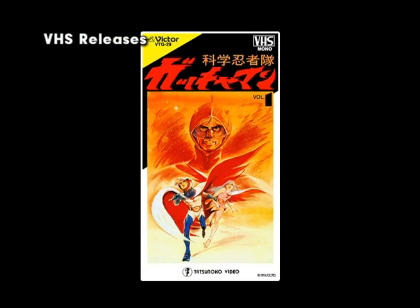Since videotapes were made primarily for the rental market in 1984, they were not cheap. Gatchaman was no exception, retailing at 12,800 yen, or about 57 U.S. dollars — a fairly staggering price at the time. However, this remained the only easily accessible way to see Gatchaman for another five years.